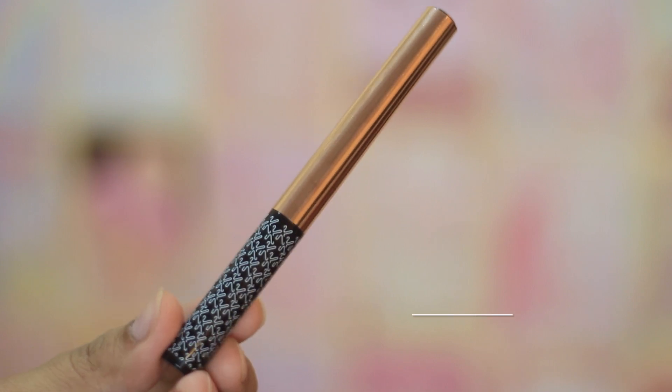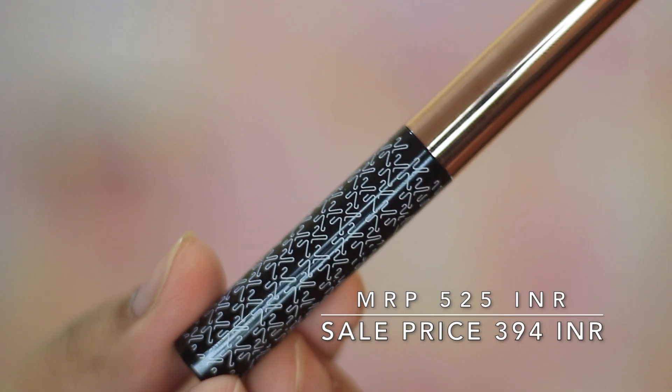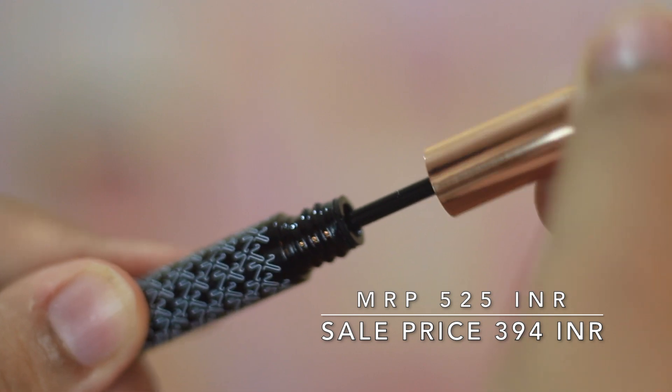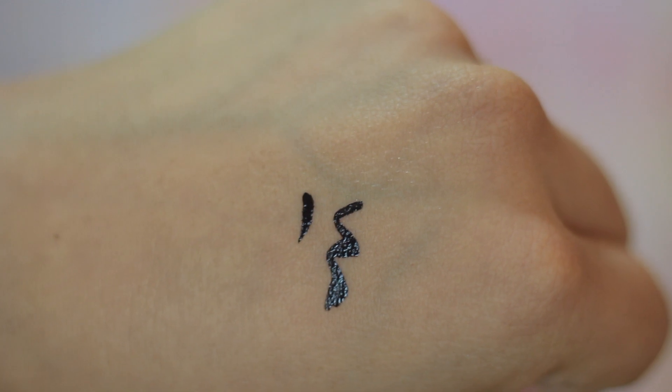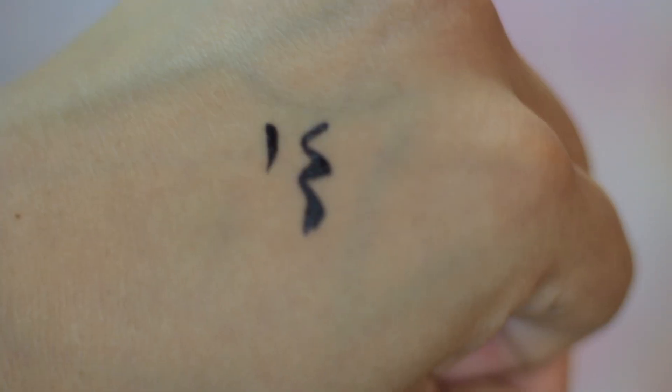Last but not least, I got the Kay Beauty liquid eyeliner, and I have to say this is my favorite eyeliner just after using it once. When judging a liquid eyeliner I always look at the tip and how comfortable it is to draw a wing liner — I have really shaky hands. This is the most comfortable liquid liner I've ever used without messing up my eyeliner game. It gives a semi-matte finish — not as pigmented as high-end eyeliners obviously, but for 350 rupees the pigmentation is out of this world.